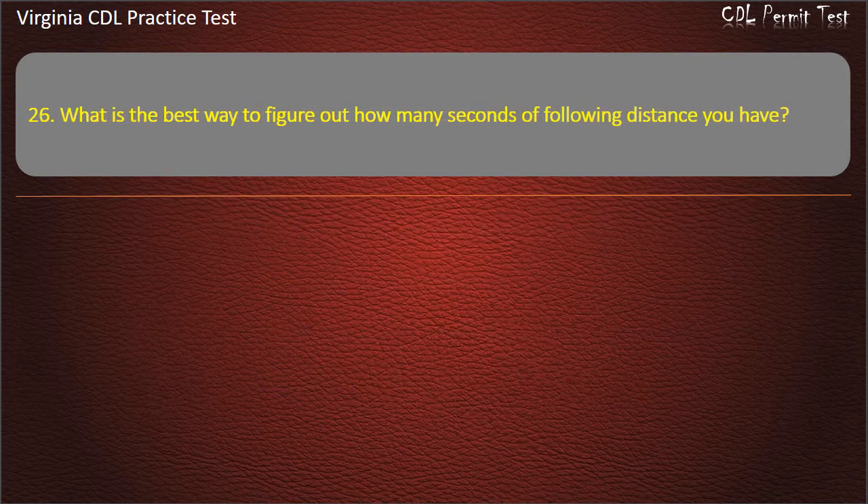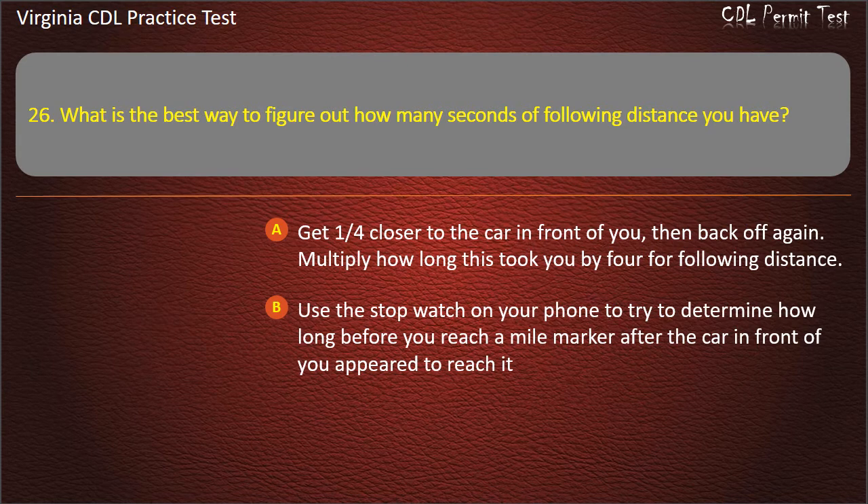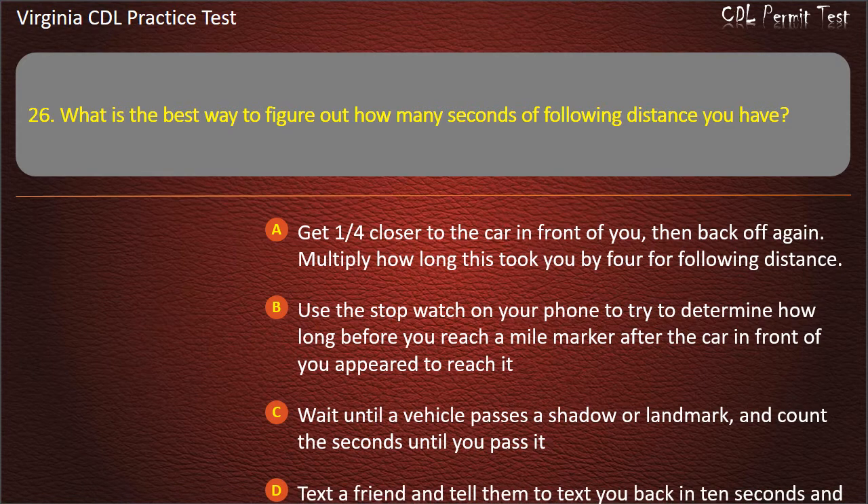Question 26: What is the best way to figure out how many seconds of following distance you have? Get one-fourth closer to the car in front of you, then back off again and multiply how long this took by 4. Use the stopwatch on your phone to determine how long before you reach a mile mark after the car in front of you appeared to reach it. Wait until a vehicle passes a shadow or landmark, and count the seconds until you pass it. Text a friend and tell them to text you back in 10 seconds and see how long that seemed to take. Answer: Wait until a vehicle passes a shadow or landmark, and count the seconds until you pass it.